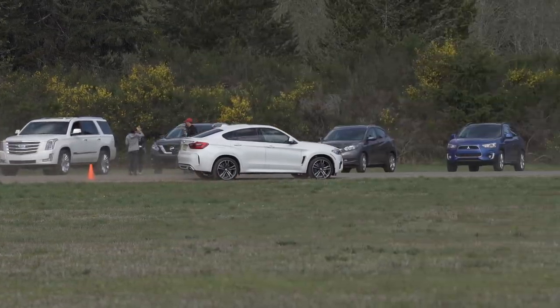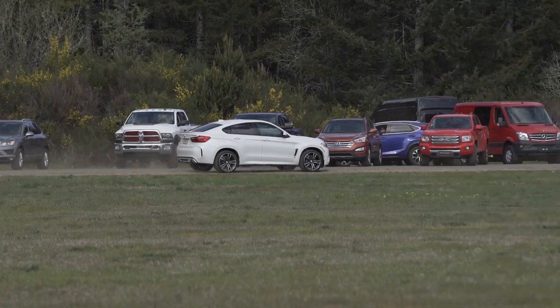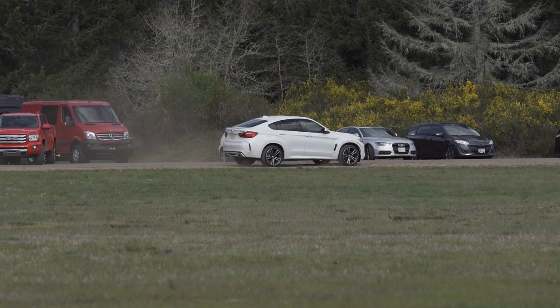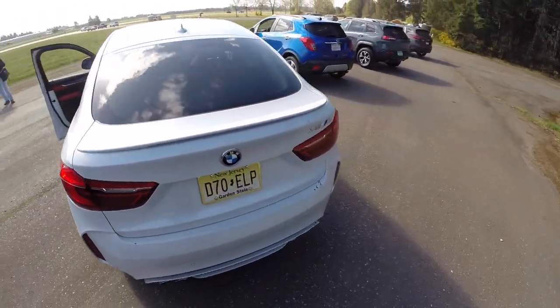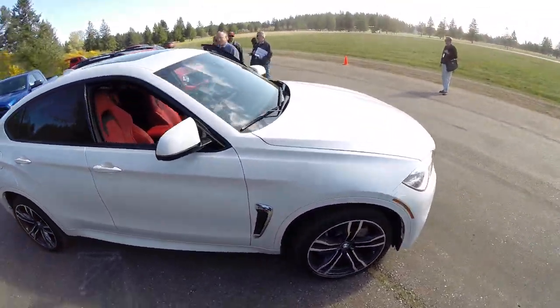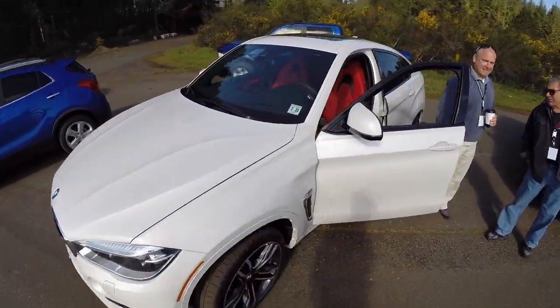Hello everyone and welcome. In this video we'll be track testing the 2015 BMW X6M. This is a premium SUV from BMW featuring a 4.4 liter twin-turbo V8 producing 567 horsepower, which I'll be comparing to the Acura MDX, BMW X5M, Cadillac Escalade, Mercedes ML 400, and Volkswagen Touareg.